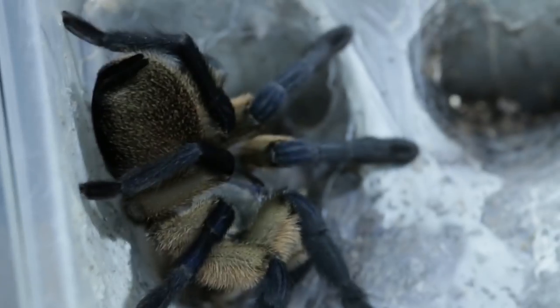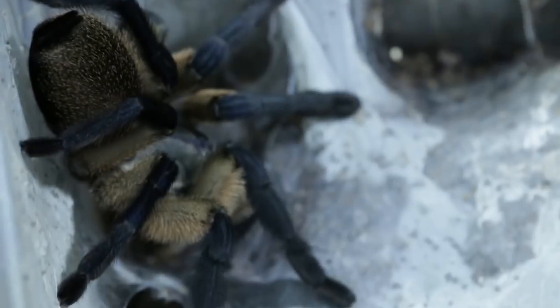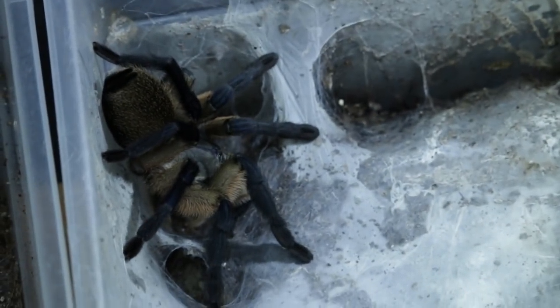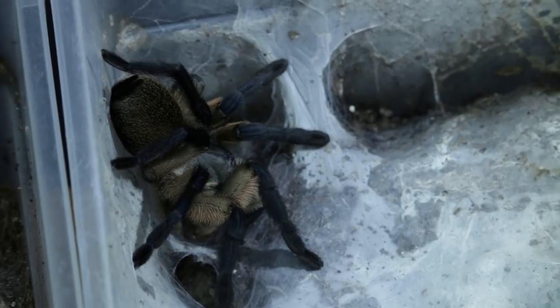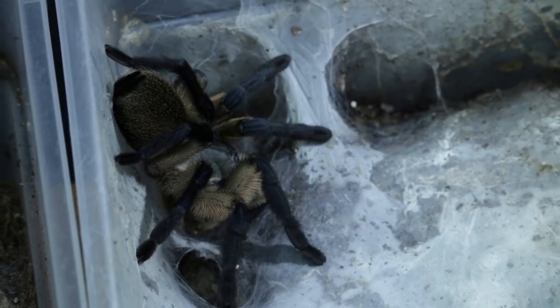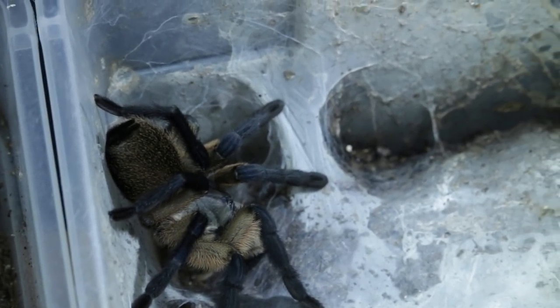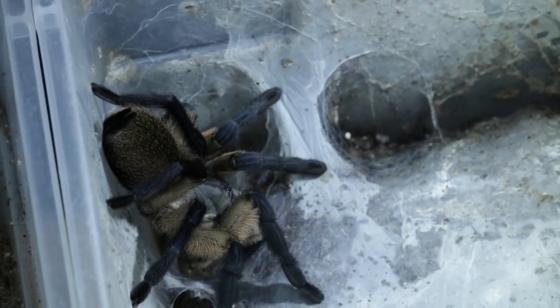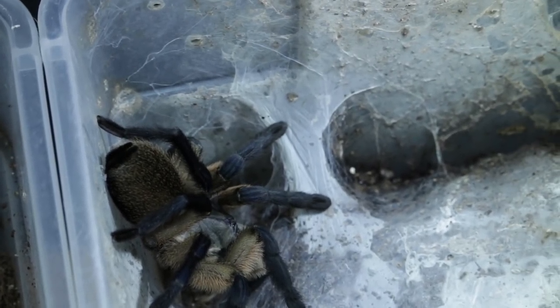I have quite a few Monocentropus balfouri — here are a couple of the ladies. I no longer have a male, which is tough. Ronnie Holbert is sending me a mature male Monocentropus balfouri. We've done a lot of breeding loans together — Ronnie is amazing. He is the dad to all those crazy Nhandu chromatus that I reproduced, and I have a little update on that too. So there are a couple of my balfouri females that will soon be bred again.